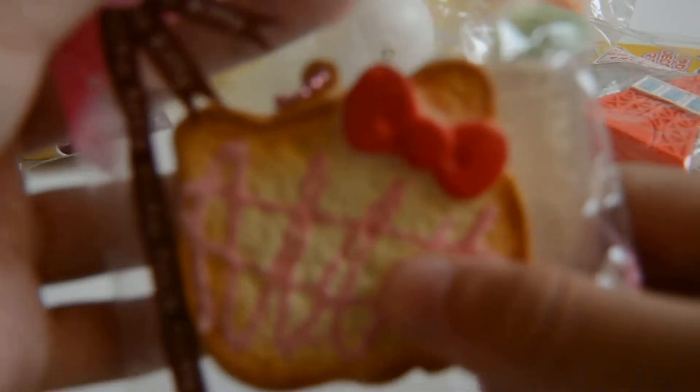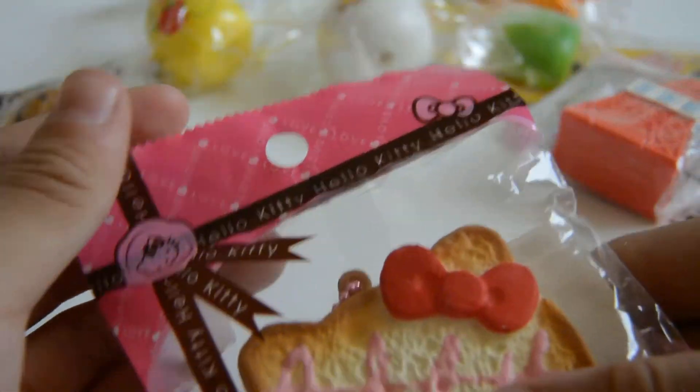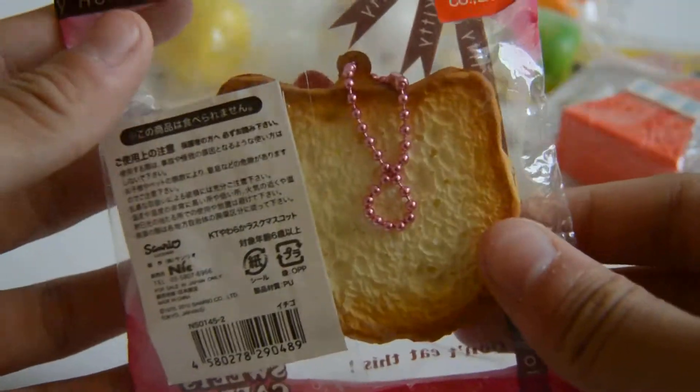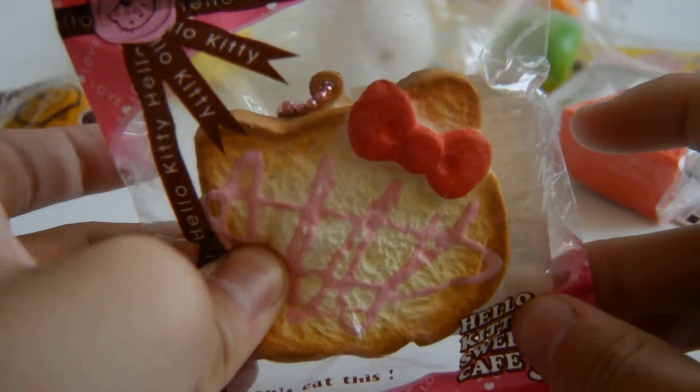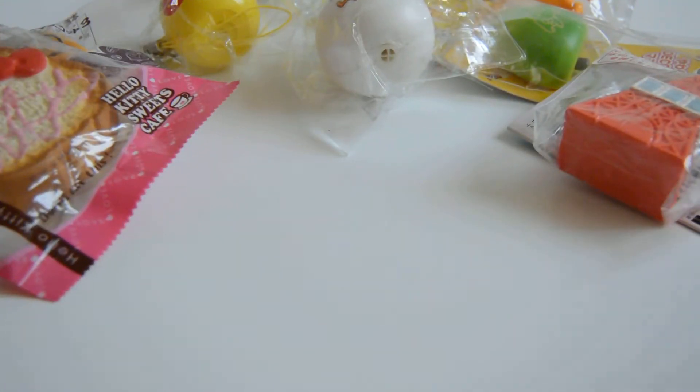I also have this Hello Kitty bread — like toast. The tag is really cute. It's like pink and then brown, like as though it's a gift or something. It's so cute.